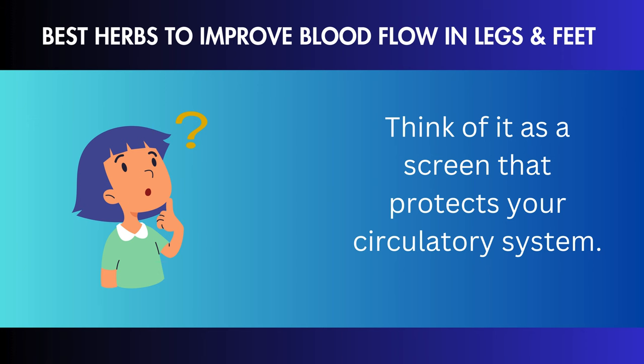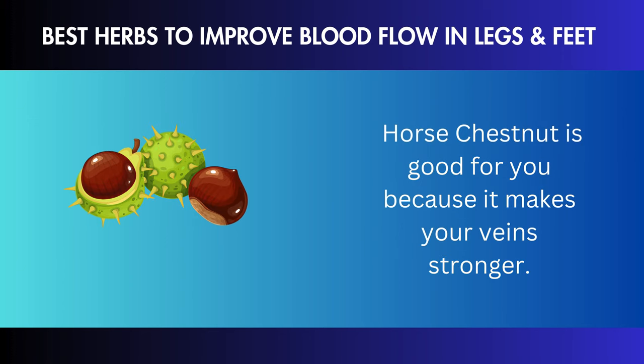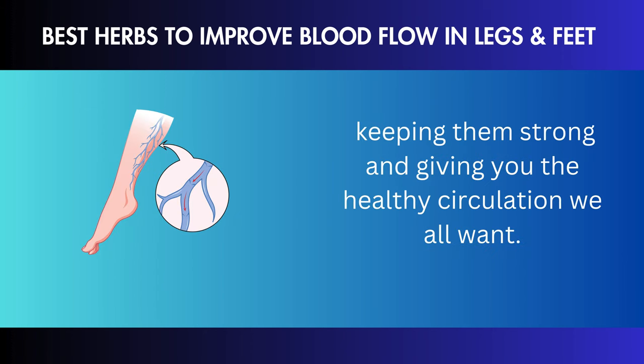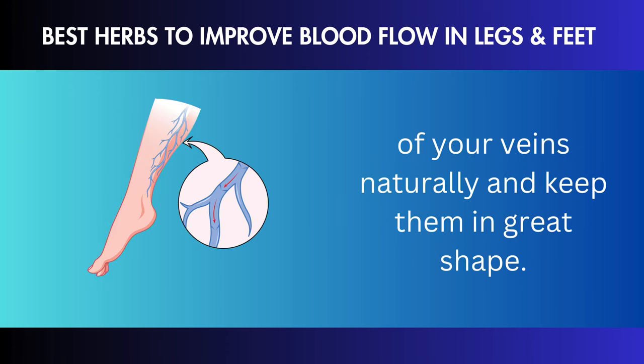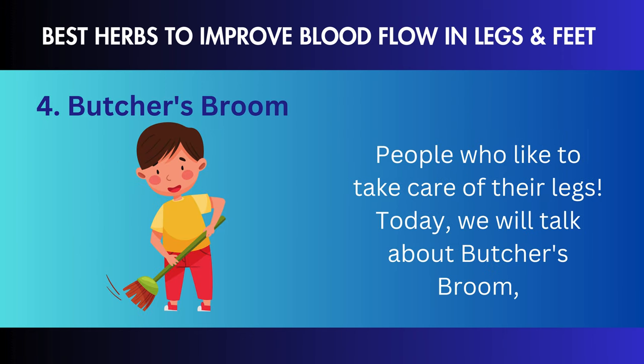Cayenne pepper is like a superhero that gets your blood moving. It doesn't just make your food hotter — it also strengthens your blood flow. It's like a warm hug for your veins, helping your blood flow and giving your legs new life. Have you ever had times when your legs wouldn't work with you and pain showed up? Cayenne pepper takes away the pain, making it an effective way to make your legs feel better. Cayenne pepper could be the secret ingredient you've been missing if you want to improve your leg health naturally while also giving it a spicy kick.